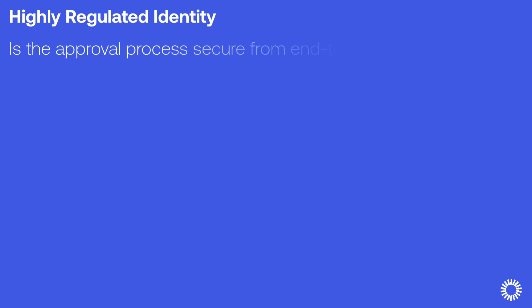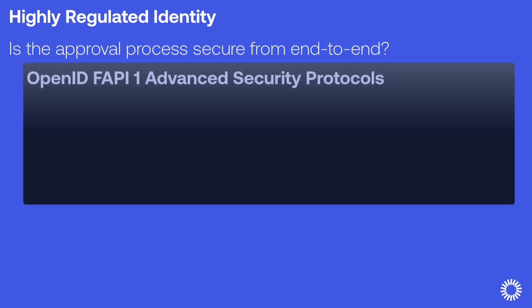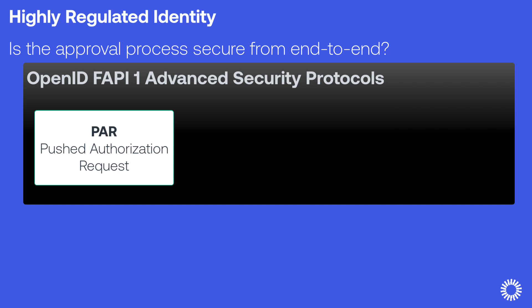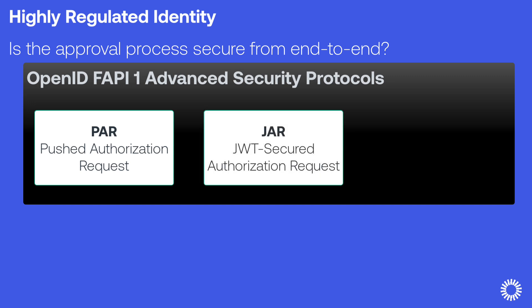For the third question—is the approval process secure from end-to-end?—HRI uses a series of specs built on OAuth 2.0 and OpenID Connect that are used by industries requiring financial-grade API security. These are the FAPI protocols, and they give customers the tools to provide data privacy and integrity. Pushed Authorization Requests, or PAR, is a back-end protocol that pushes authorization requests directly to the authorization server, avoiding passing sensitive information via the browser and reducing the risk of unauthorized access by malicious actors. JWT Secured Authorization Requests, or JAR, is an extension of the OAuth 2.0 protocol that adds a layer of security to protect the integrity of the authorization request parameters, replacing all request parameters with a single request object within a signed JWT.